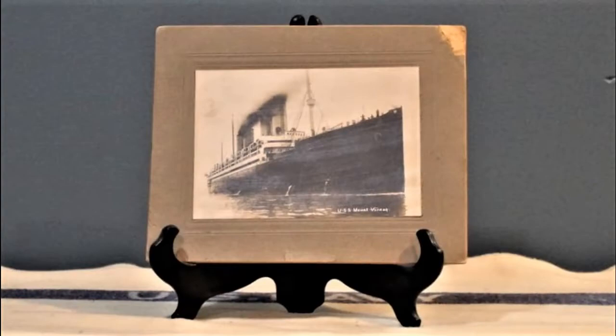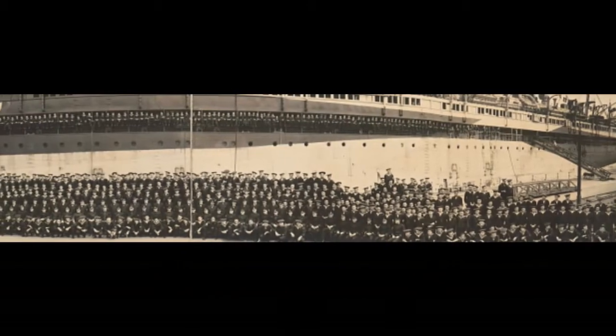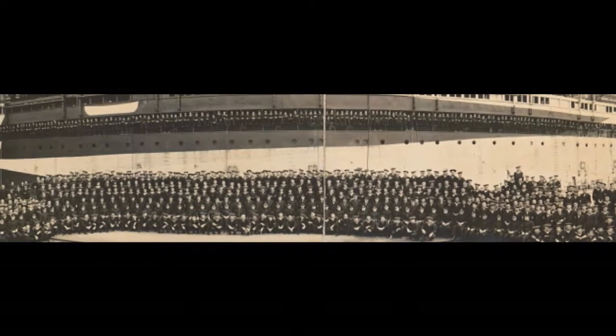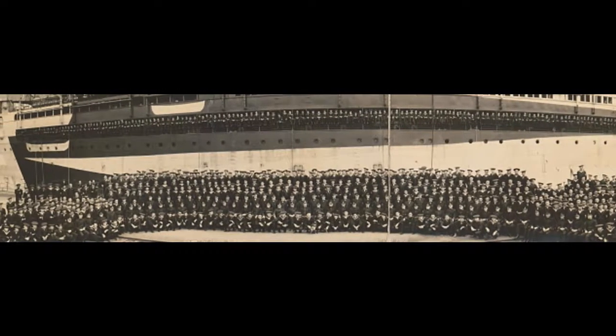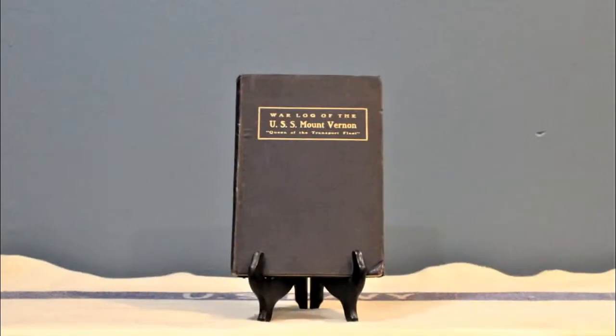USS Mount Vernon, ID 4508. This troop ship has an absolutely incredible history during its service in World War I. The highly trained and highly disciplined crew of this ship ensured its survival through daunting adversity, both man-made and natural.